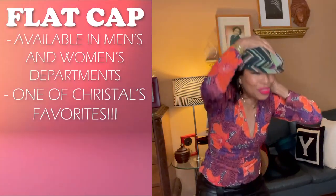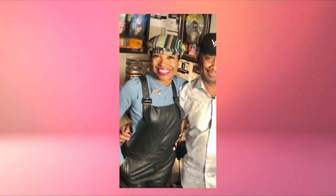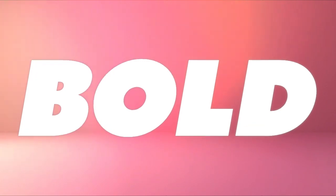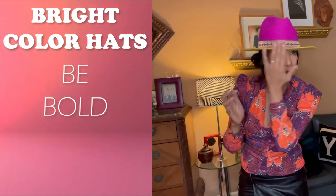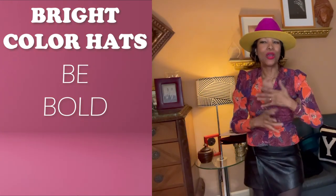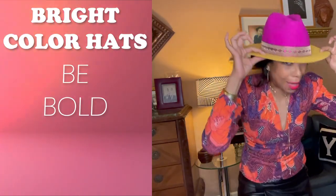I wear this all the time. It is an oldie but goodie from Century 21. If you feel really bold, then go with a bright color. This is two bright colors in one with, of course, a straight brim, but I wear it with all white and all black. And believe me, I'm answering questions when people say, where'd you get that?